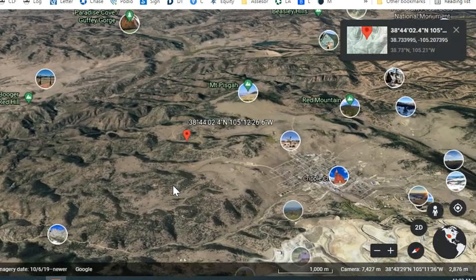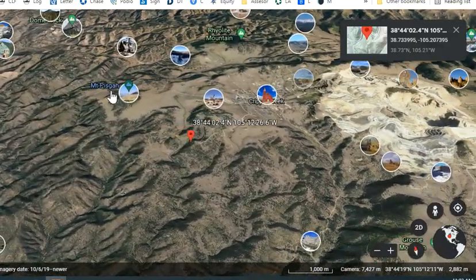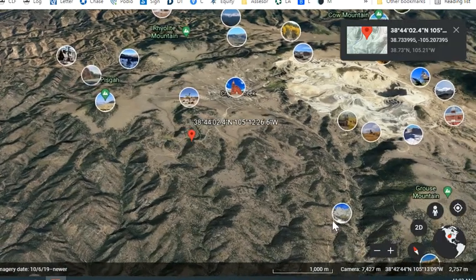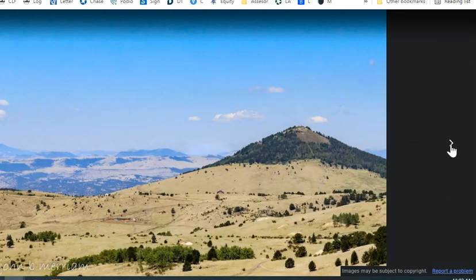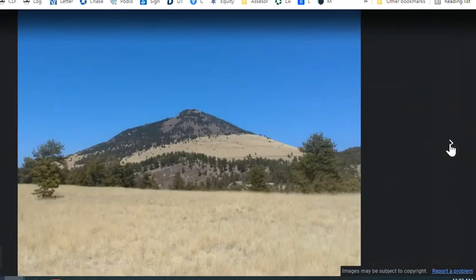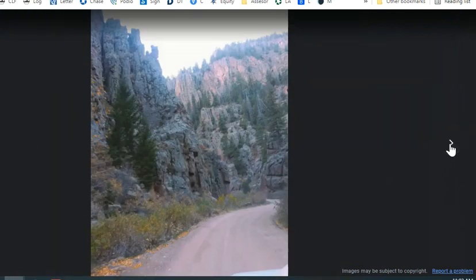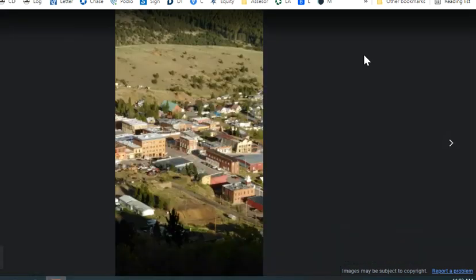I just want to give you a bigger picture about this area. Downtown Cripple Creek is here, and this area has a lot of different mountains surrounding the property. You can click here and see what this looks like — someone has taken photos. This area mostly looks like this in the big picture. You can see people have uploaded their photos via Google Earth. This looks like the Cripple Creek downtown area.